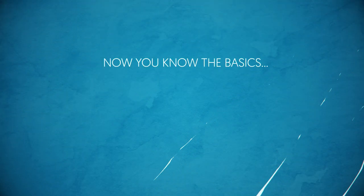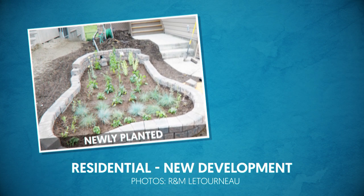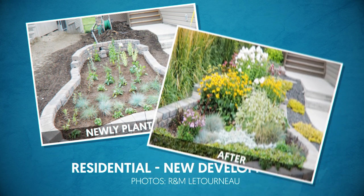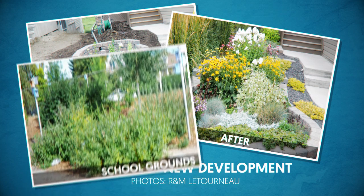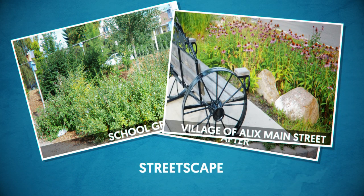Now you know the basics — where will you build yours? We need rain gardens throughout our communities to reduce neighborhood flooding, to lessen the burden on our pipes, ditches, and culverts, and to protect our streams from erosion.